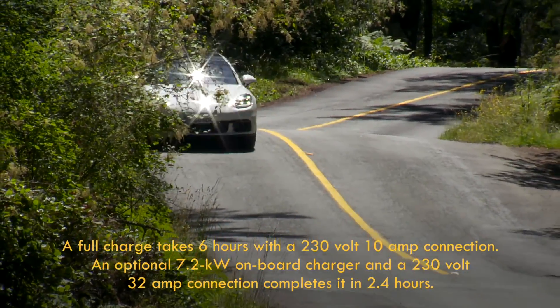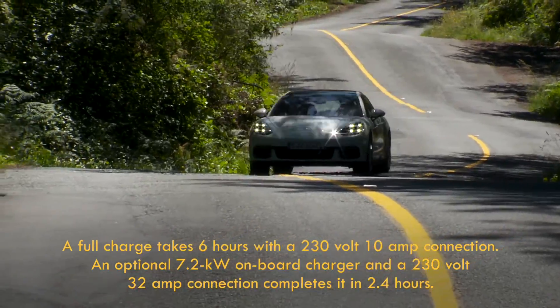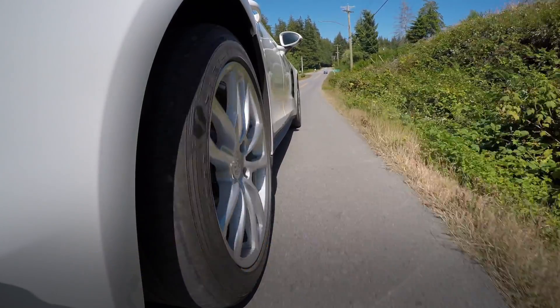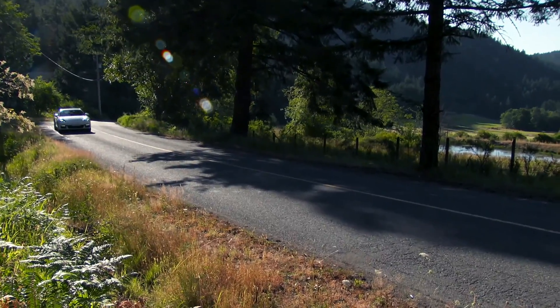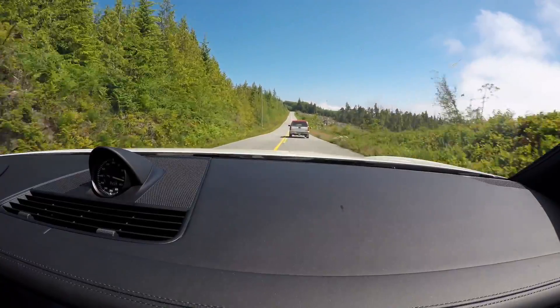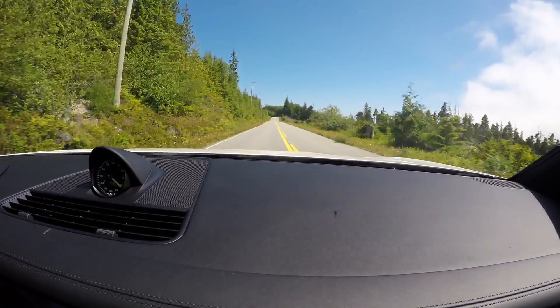Porsche's Sport Chrono package, which adds extra performance, is standard on the E-Hybrid — but quite different since one of its modes is all-electric. In Sport Plus, the E-Hybrid uses electric power to actively charge the battery, so the electric motor is always available to chip in extra punch.